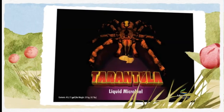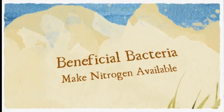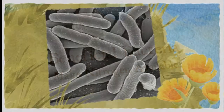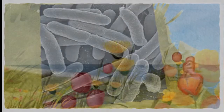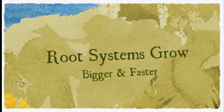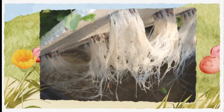Most hydroponic nutrient solutions are void of any beneficial bacteria. Most types of plants don't have the ability to absorb or fix nitrogen from the atmosphere. It's therefore necessary to introduce beneficial bacteria to the root zone. The bacteria in root boosters are carefully selected and tested to ensure their superior nitrogen-fixing capabilities.